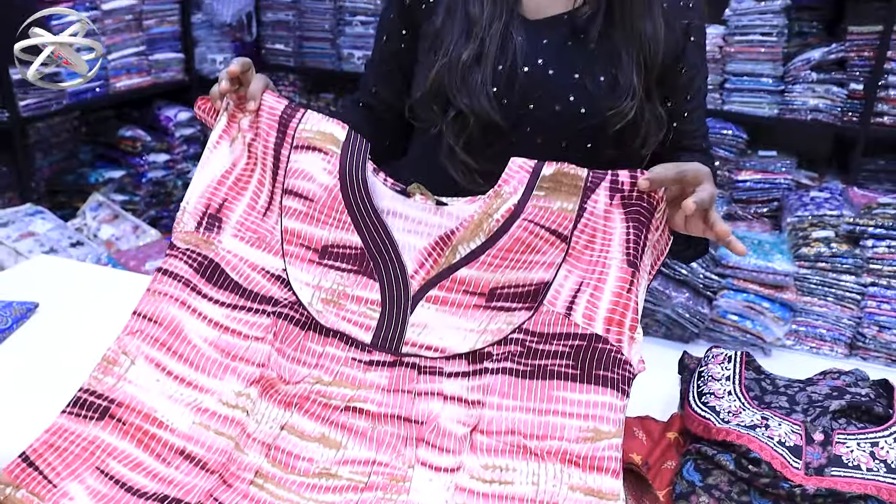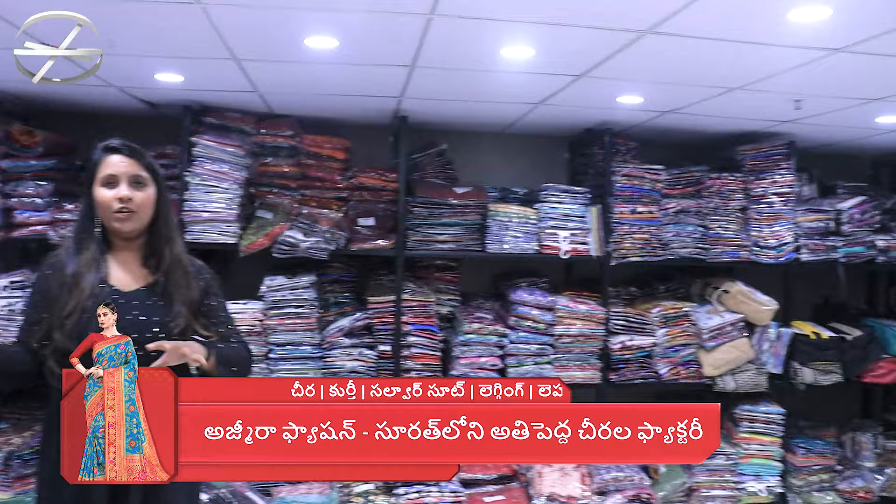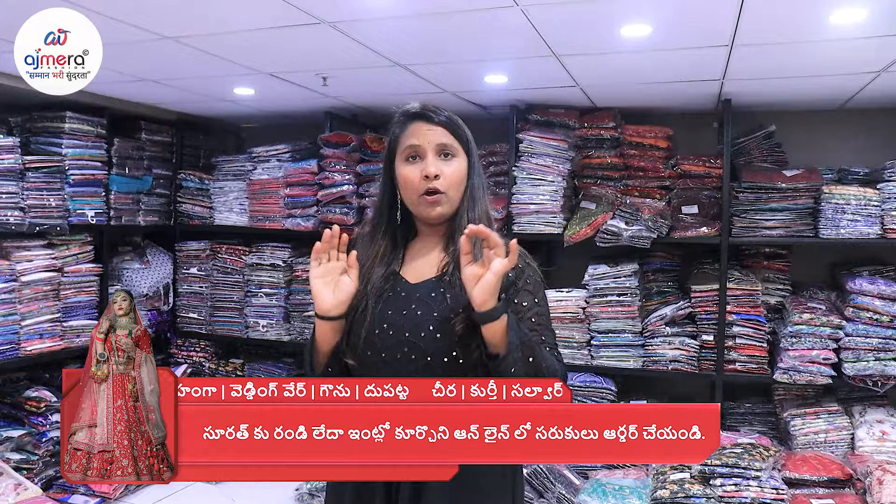We have a printed combination and a grand look. In the nighties, there are so many varieties. This is the nighties section — we have different patterns, different designers, and different combinations. There are so many collections in the nighties.